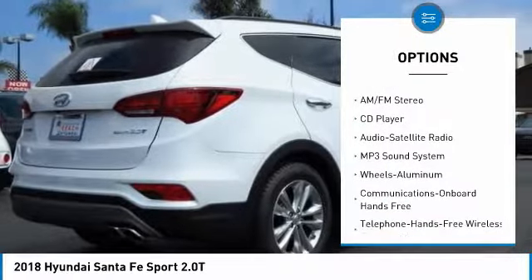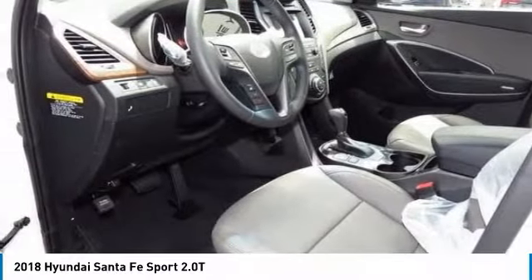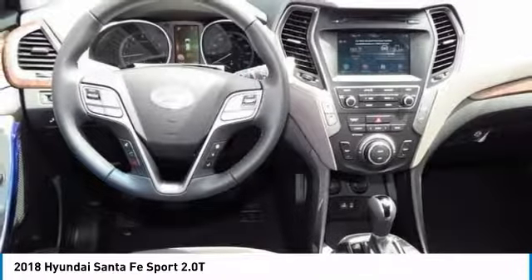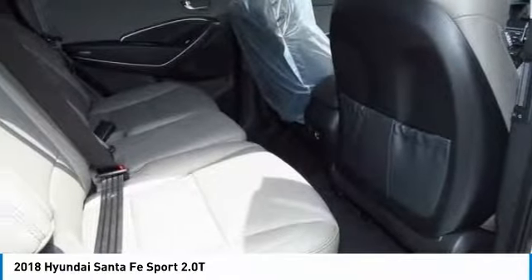Air conditioning, Bluetooth wireless data link for hands-free phone, HomeLink garage door opener, power steering, cruise control, aluminum wheels, hands-free communication. If affordable style and reliability are what you're looking for, this vehicle couldn't be more perfect — drive it today.